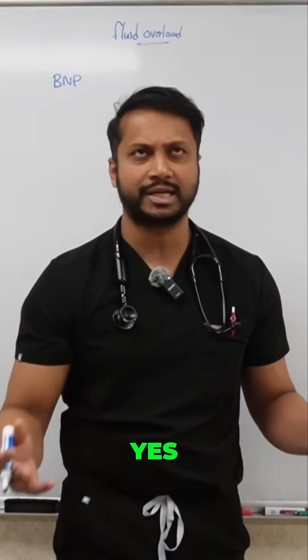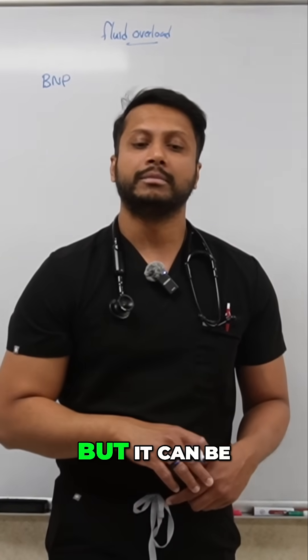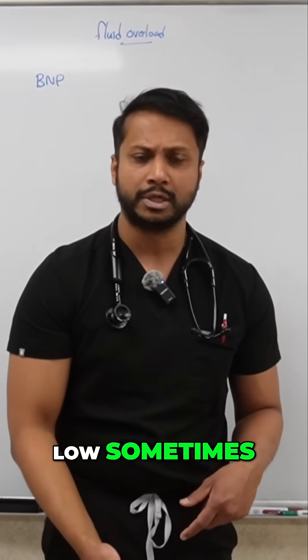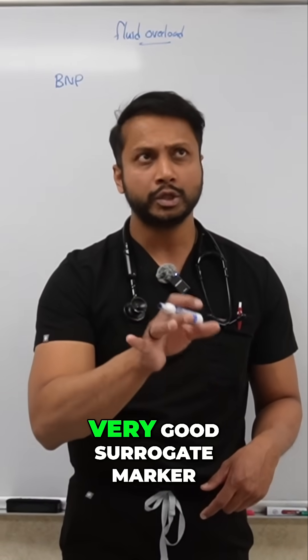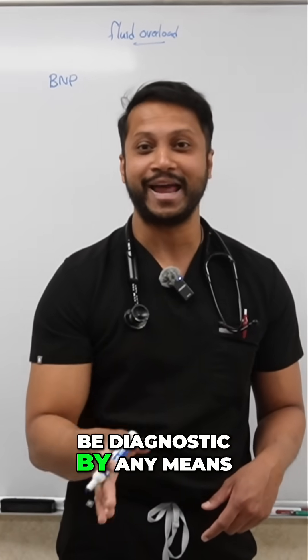BNP can be elevated — classically it's elevated because you're fluid overloaded. But it can be falsely elevated sometimes, and it can be falsely low sometimes. So BNP is a very good surrogate marker, but it's not going to be diagnostic by any means.